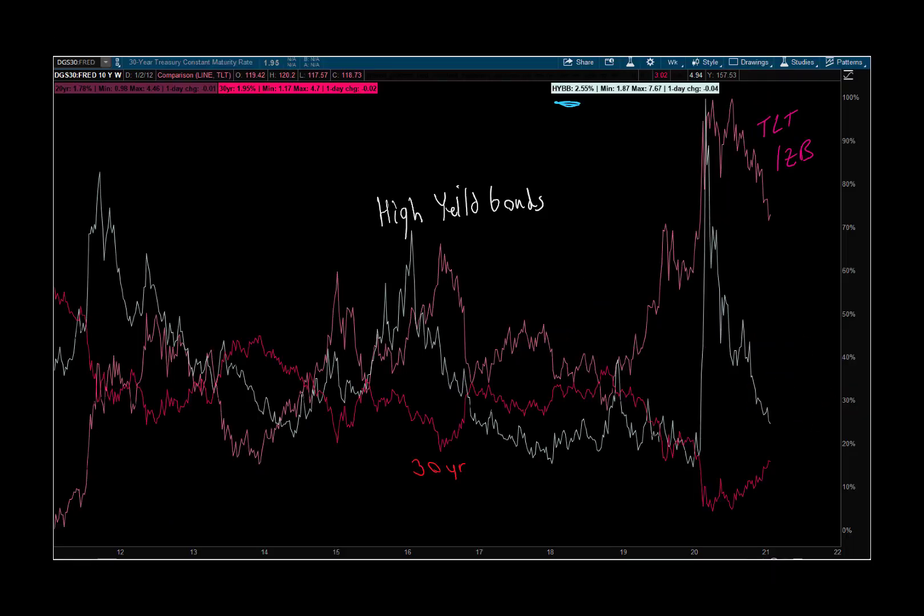Bringing back the original chart: here's our TLT — those are 30-year bond futures. The 30-year cash has barely recovered. As much as the Fed says they're going to pin interest rates, they're going to pin the front end of the yield curve — they're not pinning rates in the back end, 20 years out, 30 years out. The high yield bond market is coming back to a better level of value, right back to where it was in 2017, all this time. Someone could say this is fairly valued going back to 2014.